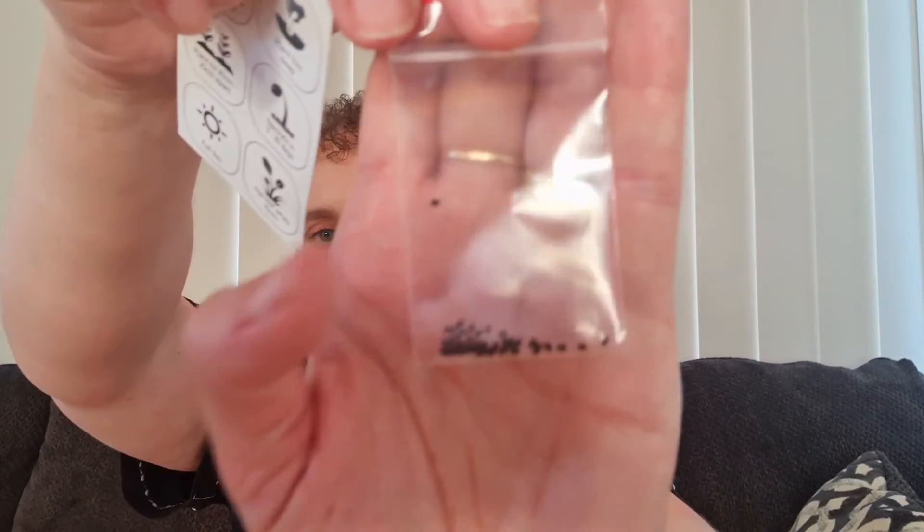This next one is the basil - this will be the companion planting one - and we have quite a few seeds. The little card tells us these like to be in pots and in the ground as well. They're sown one centimeter deep, sprout in just five to ten days, and you plant them 20 to 25 centimeters apart, harvesting when they're 15 centimeters high.